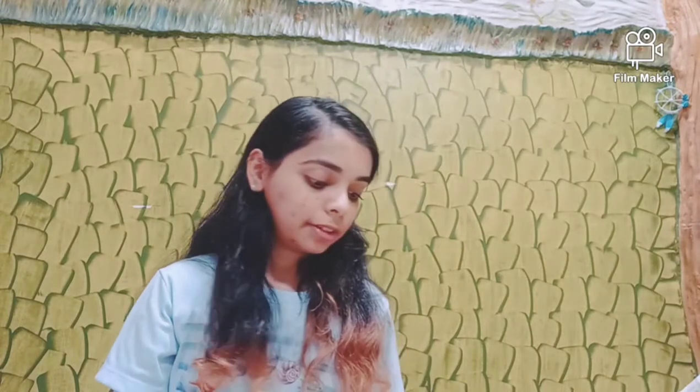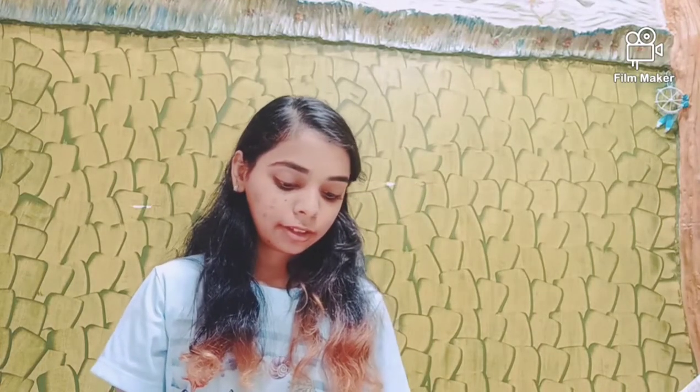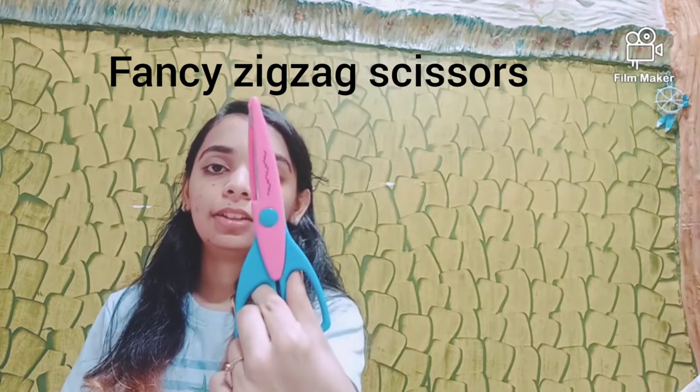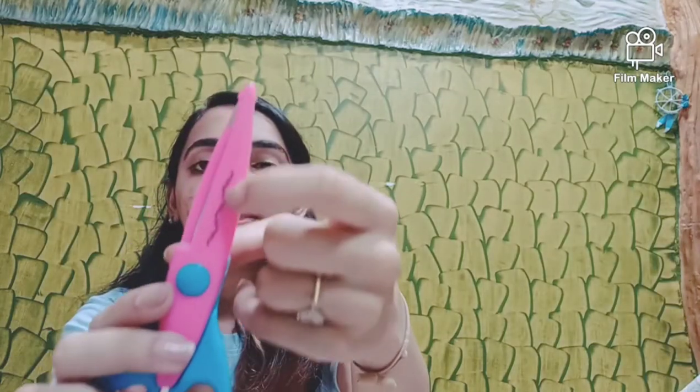Kids always like to use scissors, but these are very nice because they're in a different shape — you can use them as exact scissors and they create a decorative pattern. Your kids can use these on scrapbooks or spiral books to make their projects more decorative.